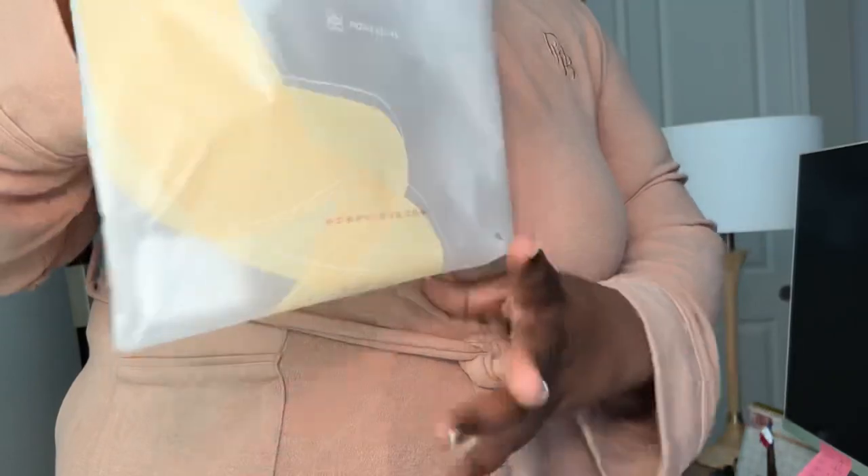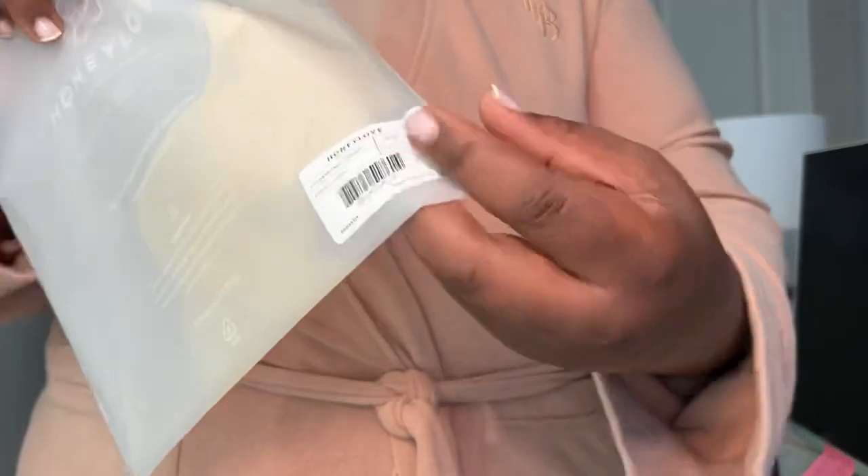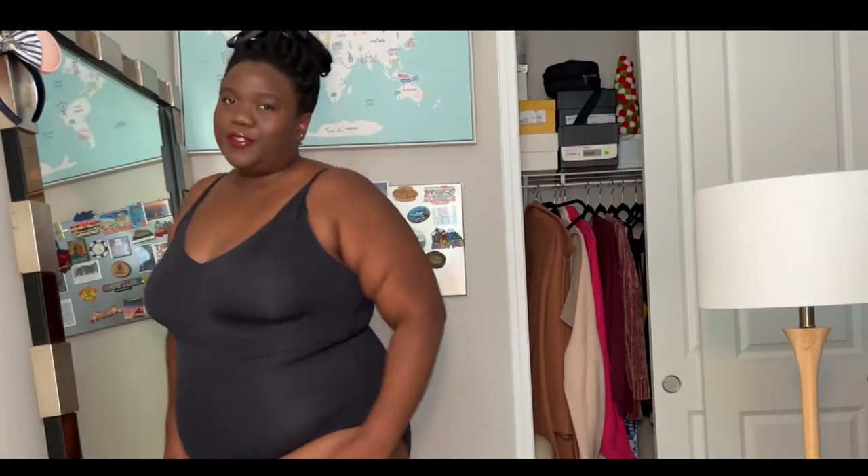All their products come in this plastic sleeve that has their branding as well as what item is in the bag on the corner. I like keeping these just for storing or travel.